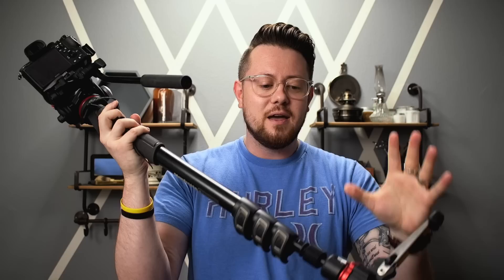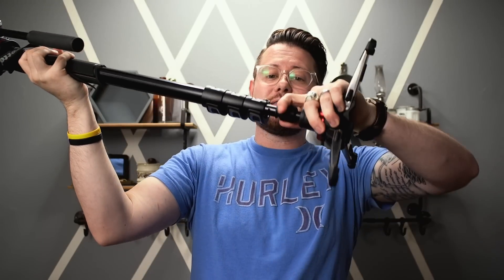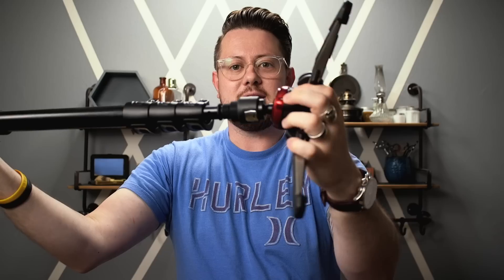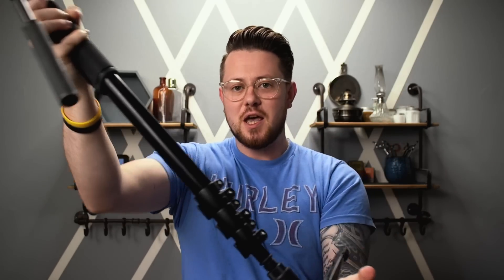I saw this thing up on the wall and I was like, that thing is awesome. You see, it can do everything a regular monopod does, except it's also got these extendable feet that come out — you can set it down and it actually stands up on its own. It's got this fluid moving head that allows you to move your camera around really smoothly and get awesome smooth footage.